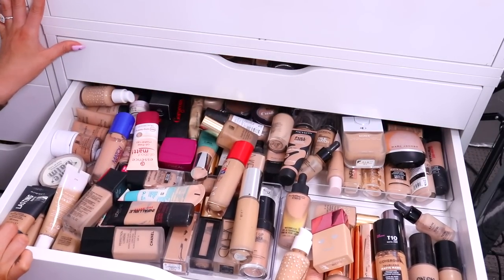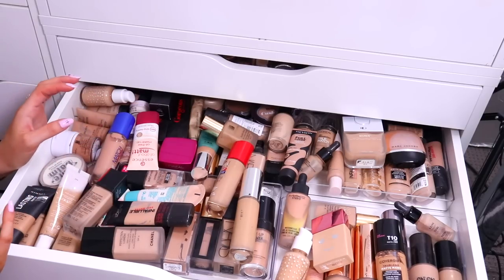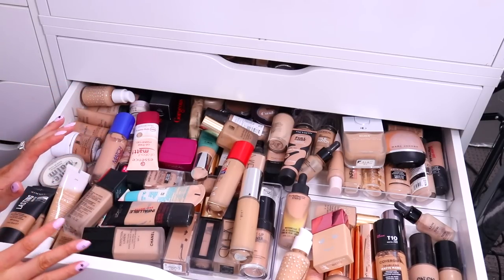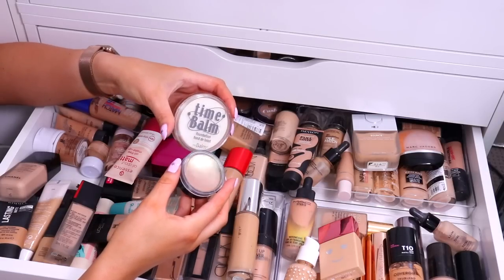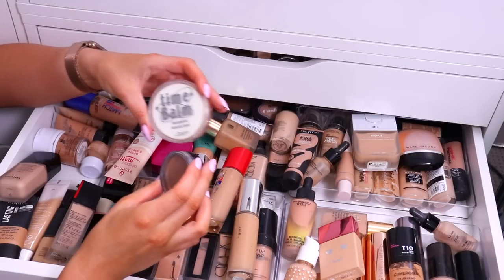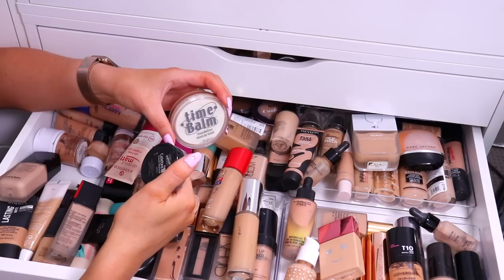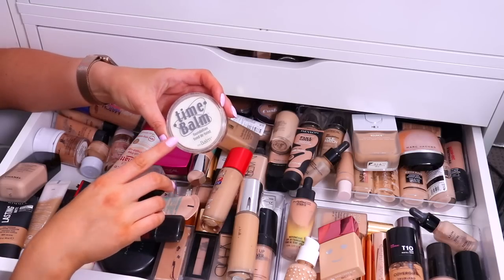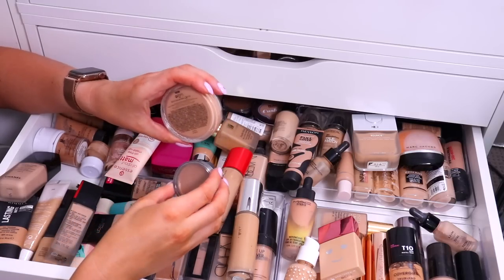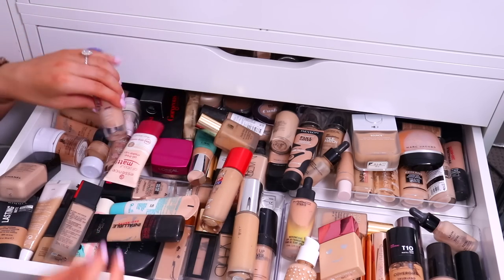I'm going to pull all of the stuff out that I can see that I know I probably will not use anymore, and then we can go through them each by each. First up, a couple of cream foundations I definitely do not ever use anymore — this is the Mehron Celebrate Pro Cream Makeup and also the Time Balm from The Balm. Both really great cream foundations, but they're just old and I don't use them anymore, so they're probably well and truly expired.